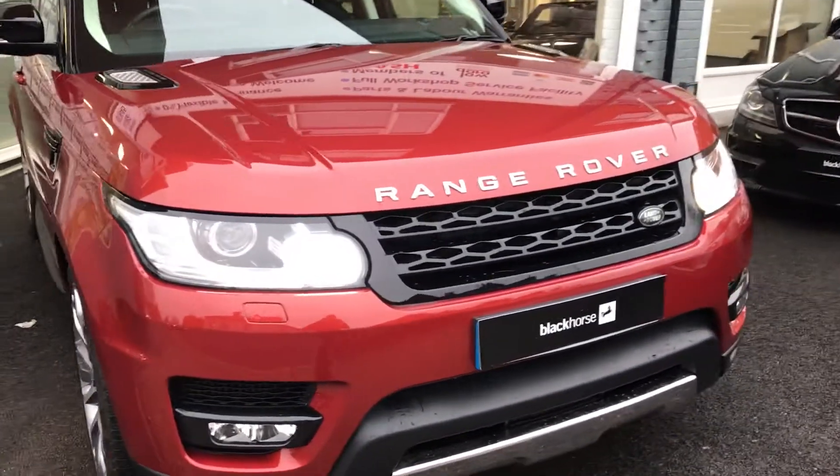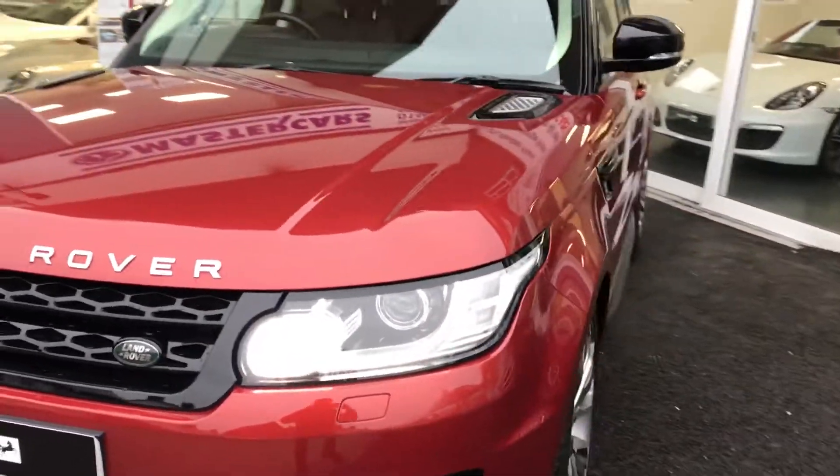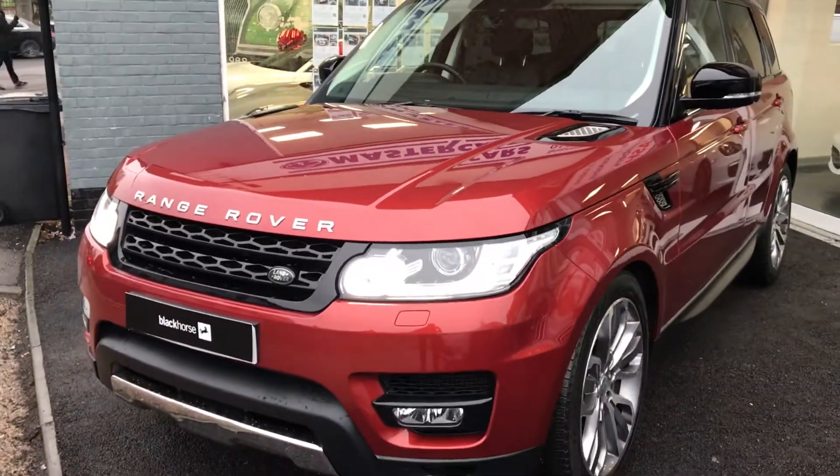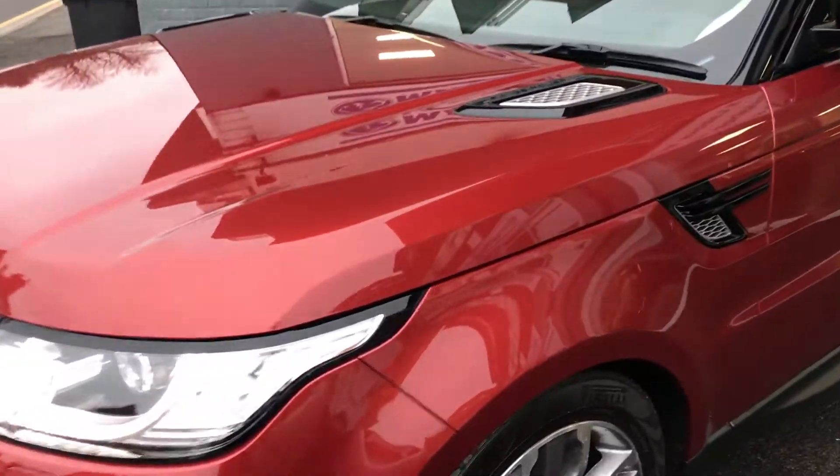Hi, it's James here from Mastercars in Hitchin. Today I'm going to show you around our 2013 63-registered Range Rover Sport 3 litre SD V6 HSE Dynamic, finished in Chilli Red metallic with ebony leather interior.